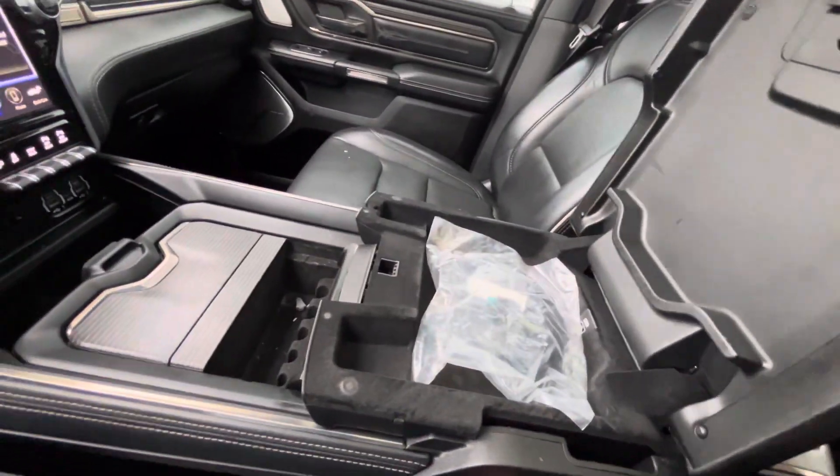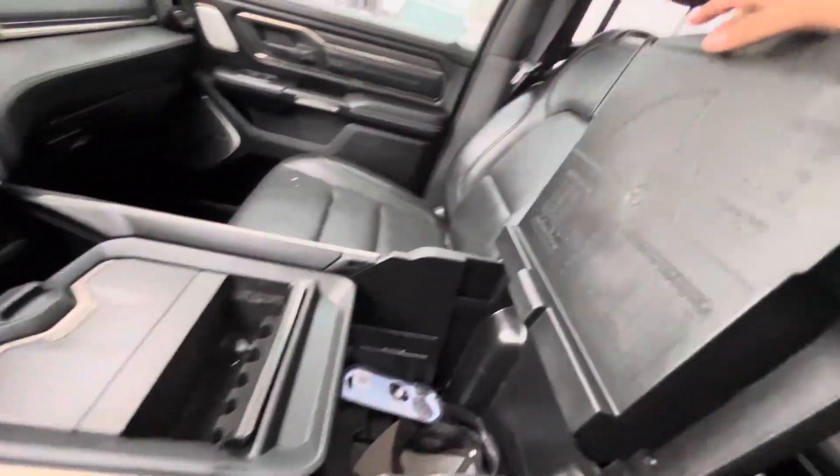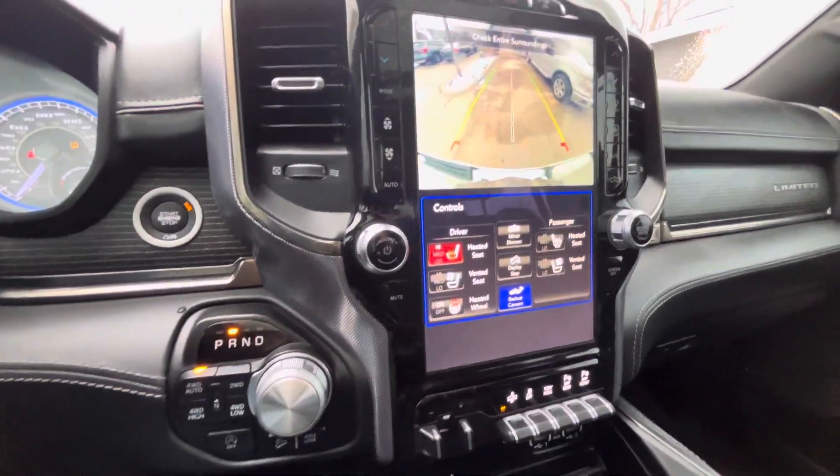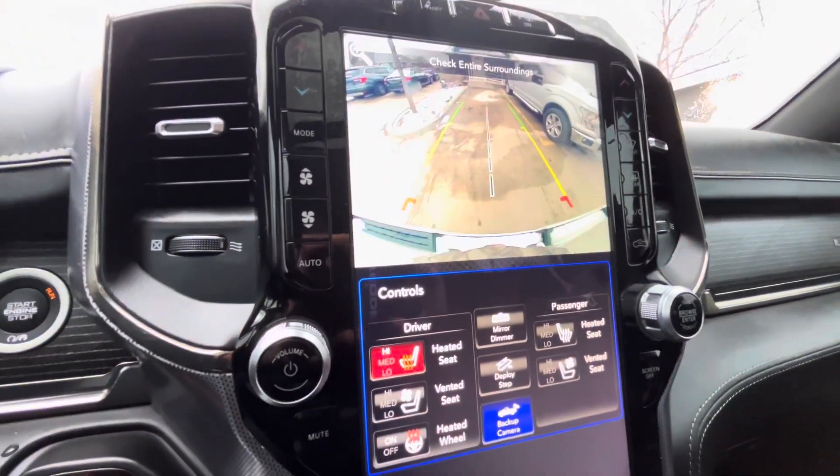Center console. Even your little measurement system, and when I throw this in reverse — bam — there's your backup camera right there.